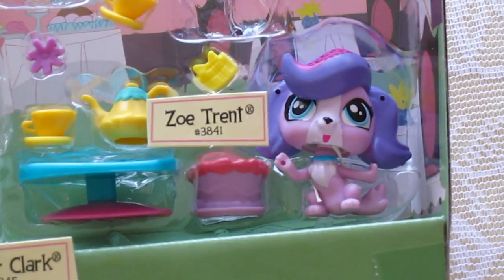Then we have this little purple dog named Zoe Trent and it is number 3841.